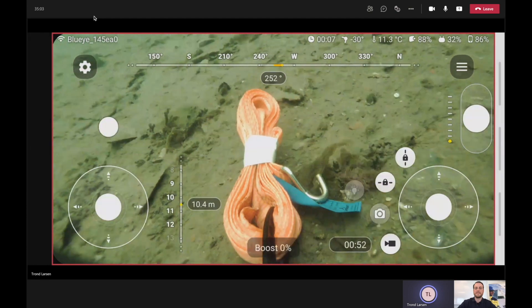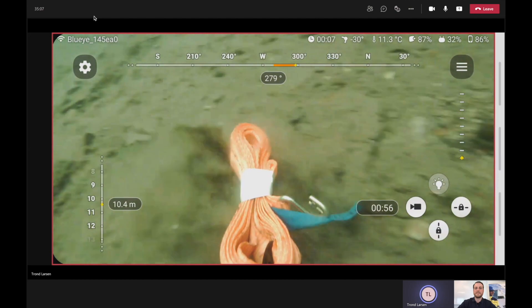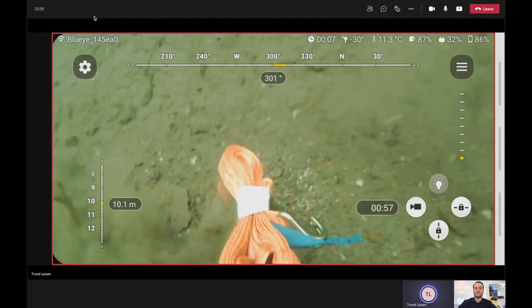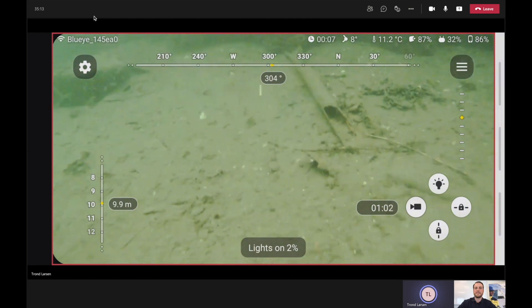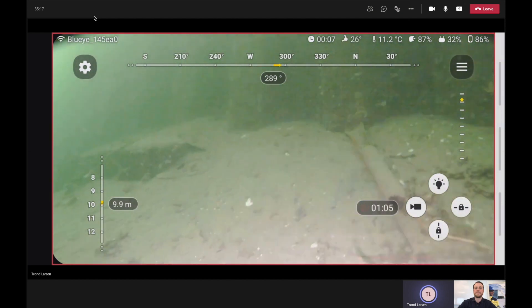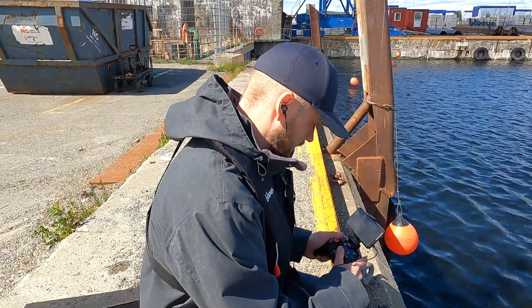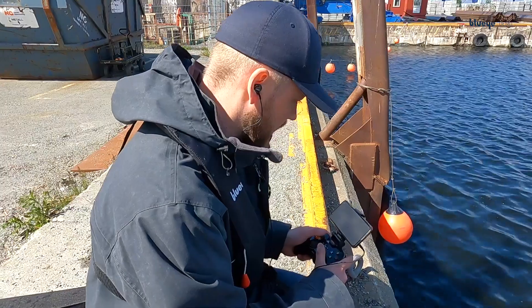I turn off slow motion and drive up from the sea floor. I tilt the camera up to look around and can see how the bulk is here. I can even turn on the light if it was dark, and I start heading to the surface. The job is pretty much done when I get this one up.